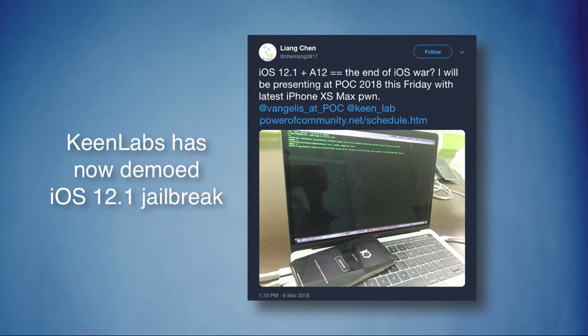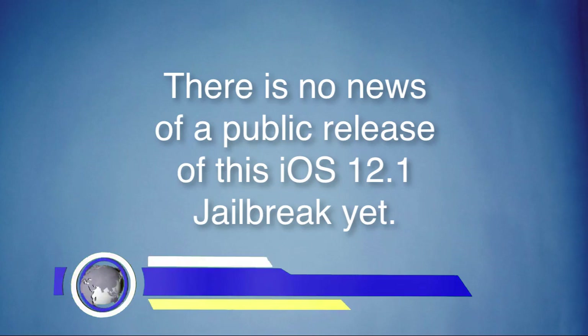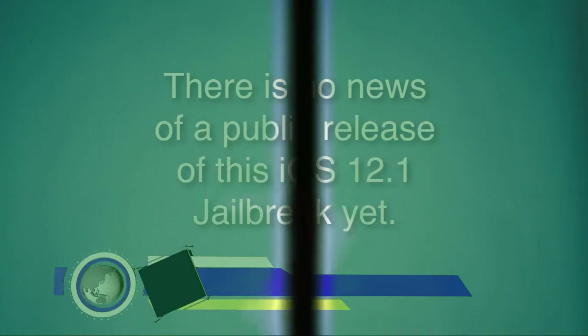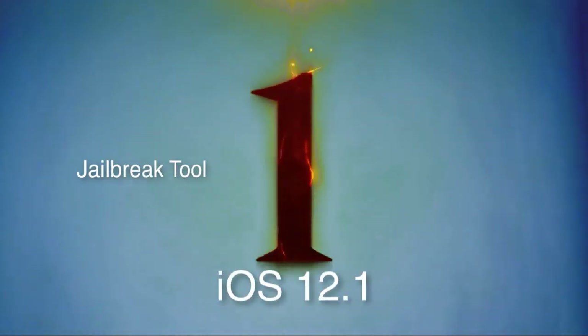tweet by Liang Chen. This brand new iPhone XS Max with iOS 12.1 on it has been pwned with proprietary exploits, but there is no news of a public release of this iOS 12.1 jailbreak yet. This can be considered as the first jailbreak tool for iOS 12.1, but it's not yet clear whether this is untethered, semi-untethered, or